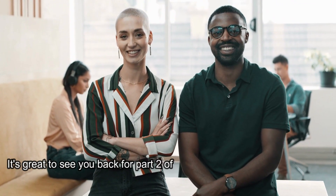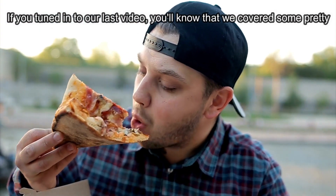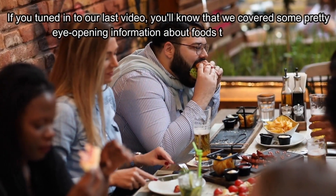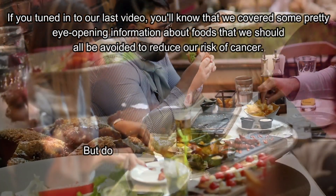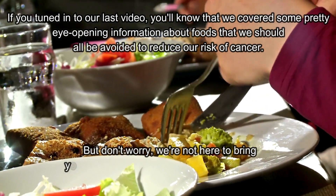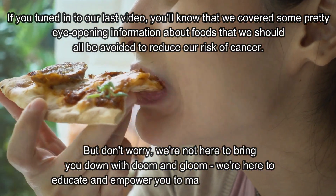Welcome back. It's great to see you back for part 2 of our series on cancer-causing food. If you tuned in to our last video, you'll know that we covered some pretty eye-opening information about foods that we should all avoid to reduce our risk of cancer. But don't worry, we're not here to bring you down with doom and gloom — we're here to educate and empower you to make healthy choices.